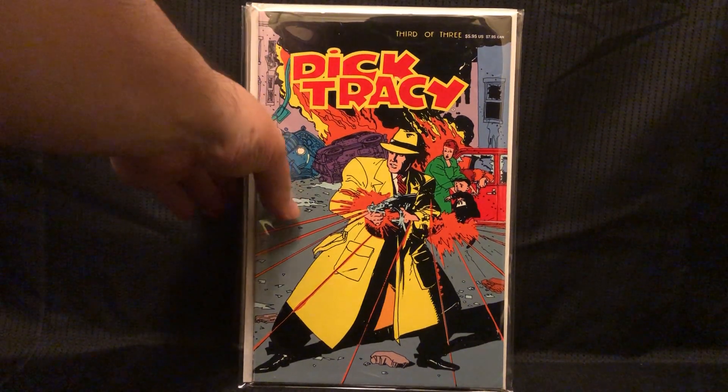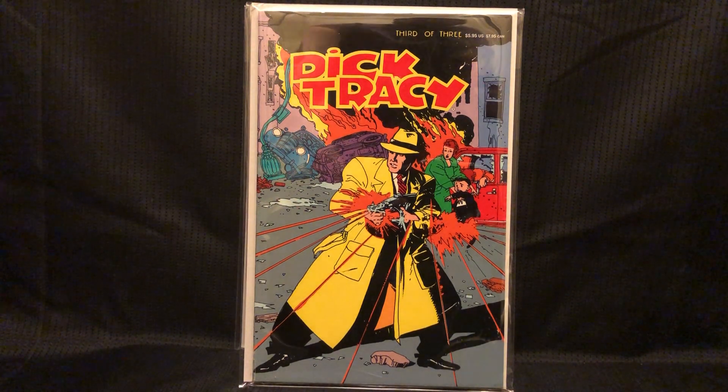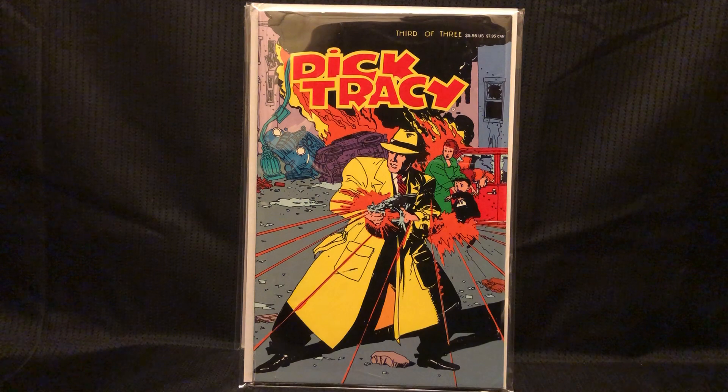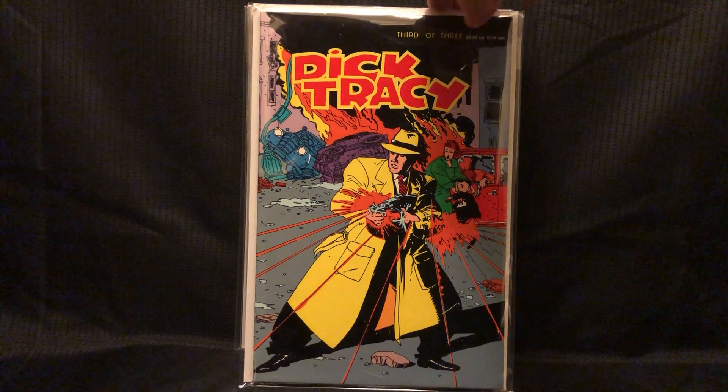So yes, that was kind of most of the keys — now it's just some fun stuff that I'm picking up. That beautiful cover on Dick Tracy movie adaptation book 3 — gotta find the other two. Oh jeez, I love that art and the color. What a great movie — I gotta pick that up on Blu-ray.